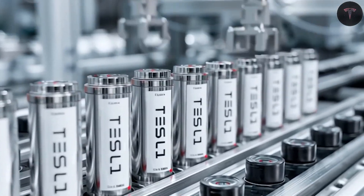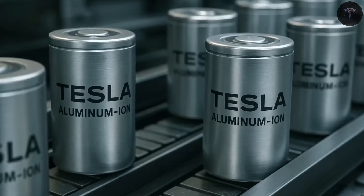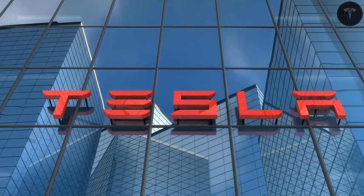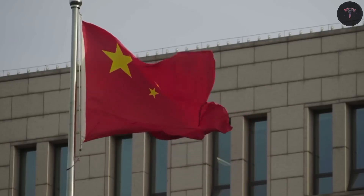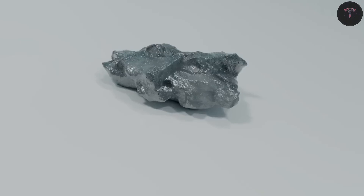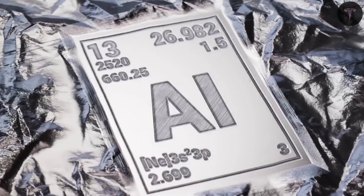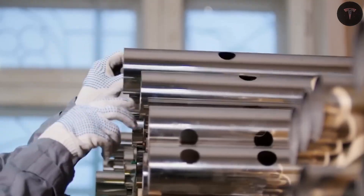On the other hand, solid-state batteries offer an extraordinary energy density of up to 500 watt-hours per kilogram. Even a 60 kilowatt-hour solid-state battery could power the Model 2 for around 620 miles — almost double the range of the best low-cost lithium-ion vehicles currently available. Charging speeds are likewise impressive, achieving 80% charge in about 10 minutes and full charge in 14 minutes, roughly twice as fast as current lithium-ion batteries.